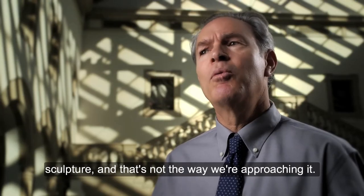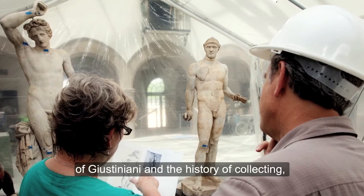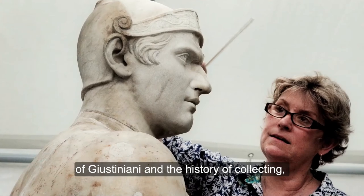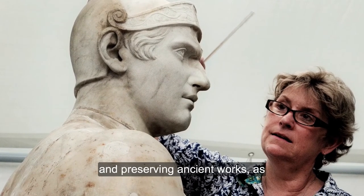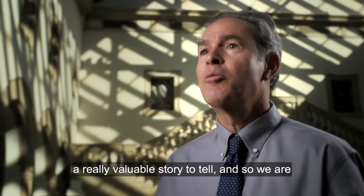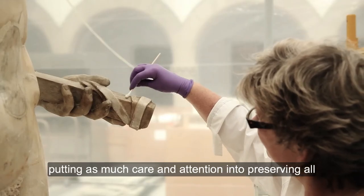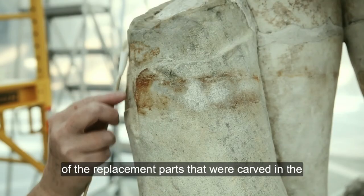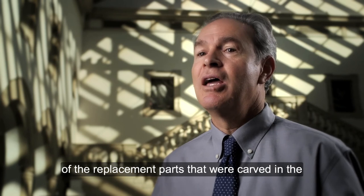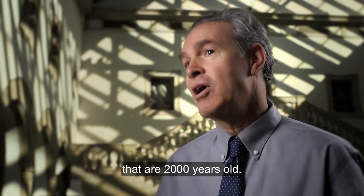And that's not the way we're approaching it. We see the history of Justiniani and the history of collecting, cataloging, and preserving ancient works as a really valuable story to tell. And so we are putting as much care and attention into preserving all of the replacement parts that were carved in the 17th century as we are the ancient parts that are 2,000 years old.